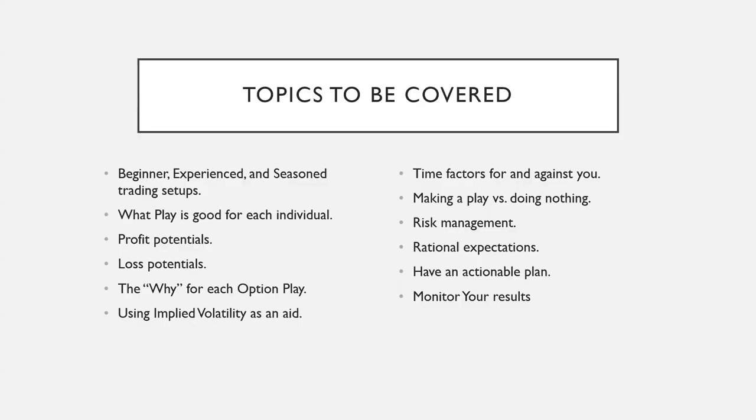Let me quickly discuss the topics to be covered today. We're going to breeze through some beginner setups — even as an advanced trader with 30 years of experience, I still use some of the most basic strategies all the time. We'll also discuss what play is good for each individual, since there are different levels of traders and different levels of capital. There are also profit potentials and loss potentials — there is no holy grail in trading, but there are always opportunities and ways to limit your loss.